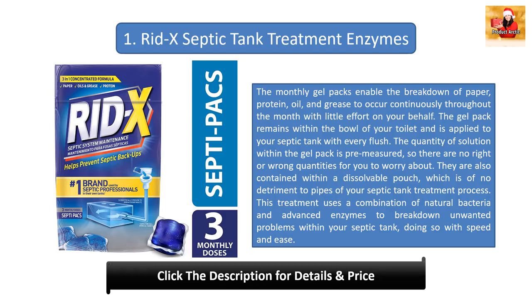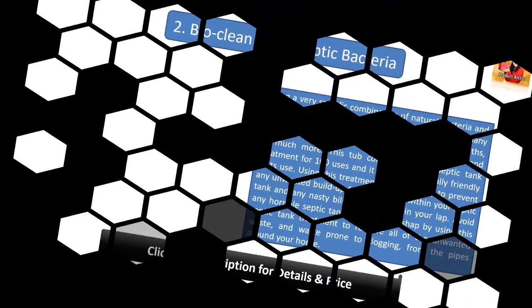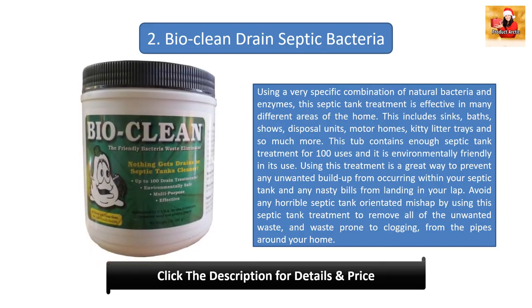They are also contained within a dissolvable pouch which is of no detriment to pipes or your septic tank treatment process. This treatment uses a combination of natural bacteria and advanced enzymes to break down unwanted problems within your septic tank, doing so with speed and ease.